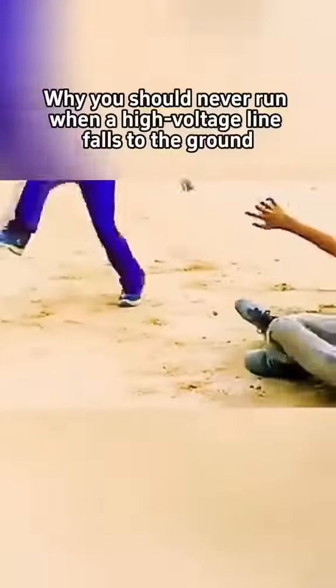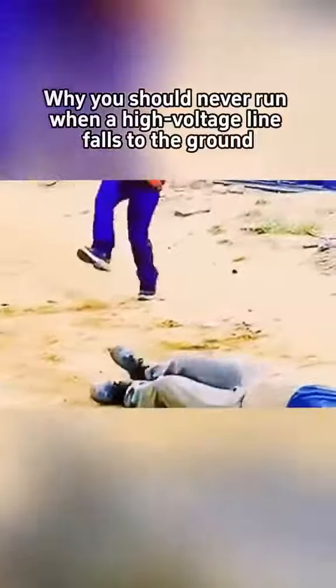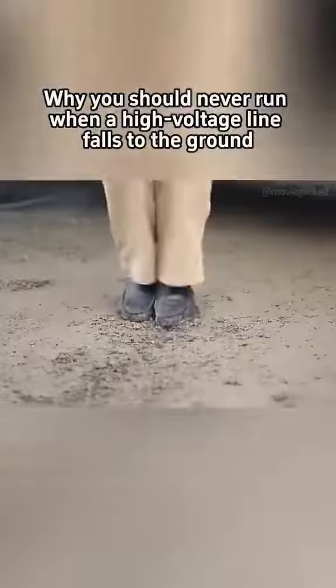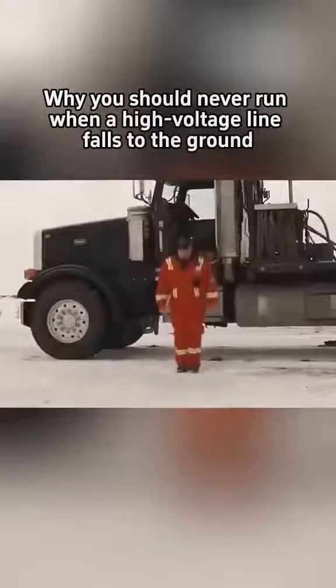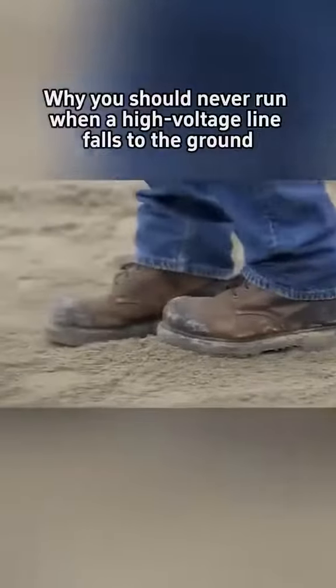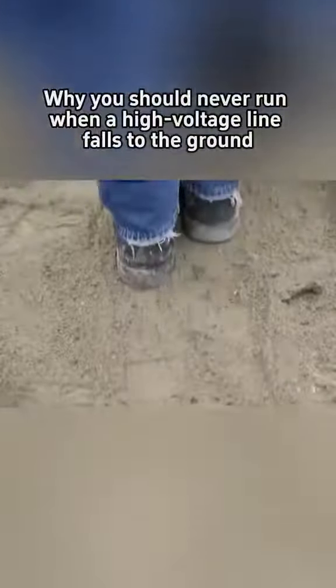All you need to do is lift one foot and hop back away from the electric field area. If you are unable to jump with one foot, that's okay too — keep your feet together and jump backward to a safe distance. You can also rub your feet against each other and move a few centimeters at a time. Remember, both feet should never leave the ground simultaneously, and you should not walk directly with large steps.